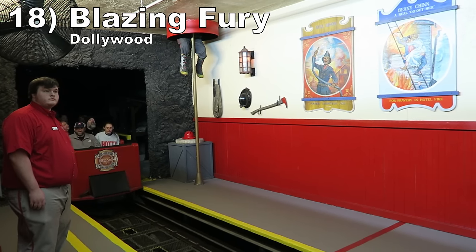Number 18: Blazing Fury at Dollywood. This is a mostly dark ride past a burning town. The scenes are old school and I do wish you moved through them a bit slower, but there is plenty to see. This ride makes the list because of the finale — you have three drops. The first one has some solid airtime in the back car. The final two don't offer the same negative Gs, but they still abruptly chuck you downwards.